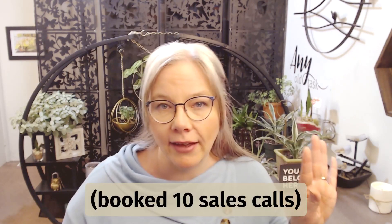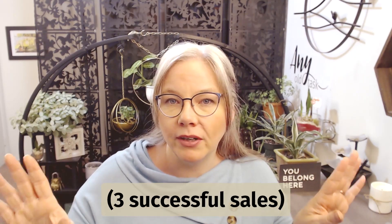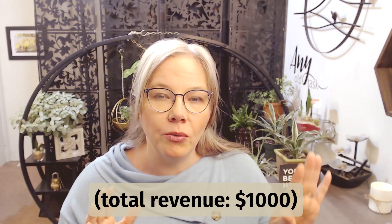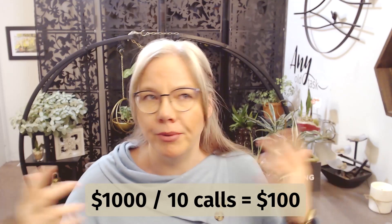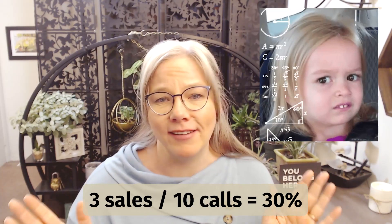From there you can figure it out. If you booked 10 sales calls and in the end three booked and you made $1,000, then you know that for every lead coming in you're making about a hundred bucks. And you know your conversion rate is 30%. That's just an example using really small numbers so I could try and do the math in my head.